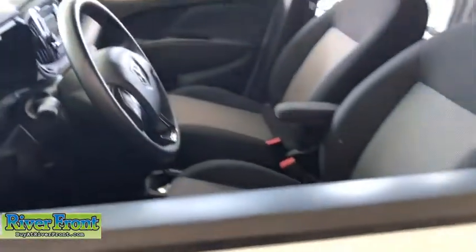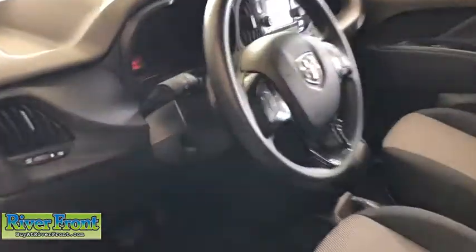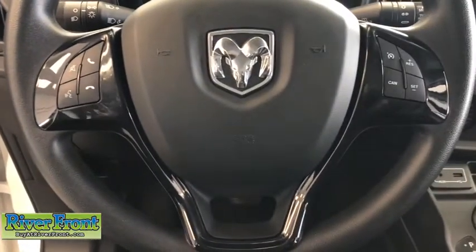Here are some of this vehicle's great options: traction control, dual airbags, power steering, trip computer, electronic stability control, power windows, remote keyless entry, overhead console, and tachometer.